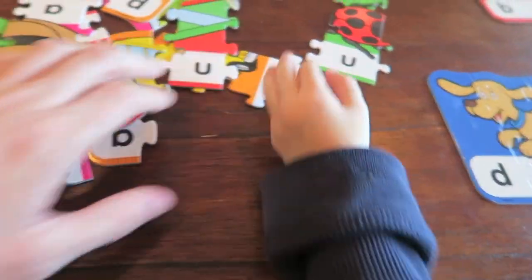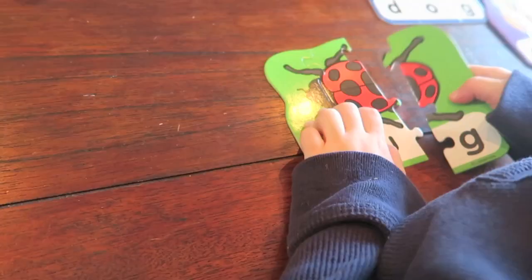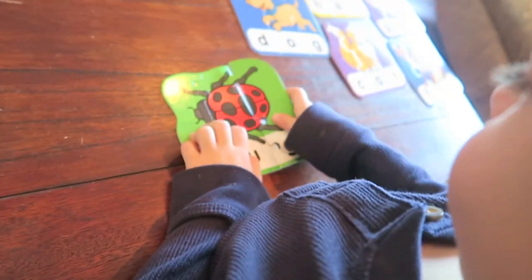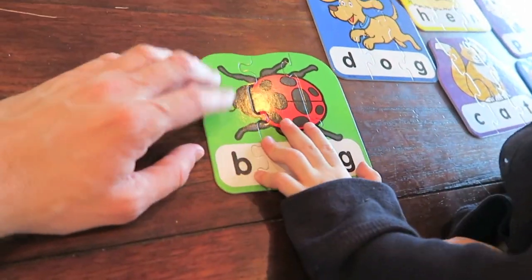Let's find bug. I found a bug. Alright, let's see — B-U-G, bug.